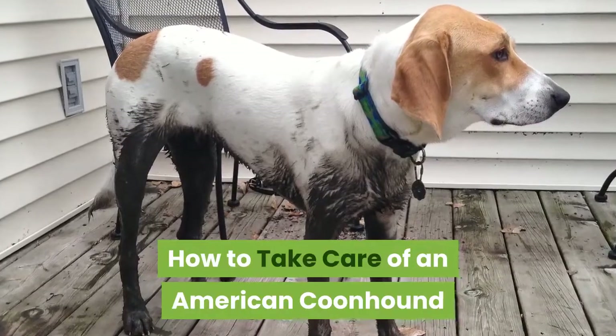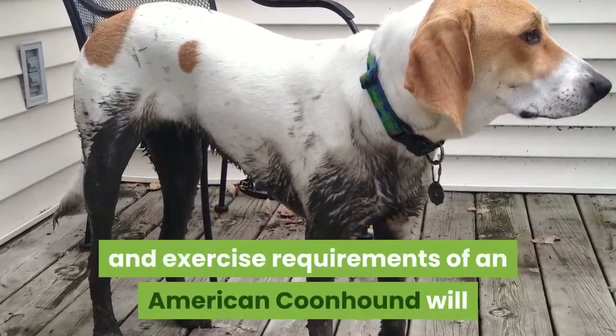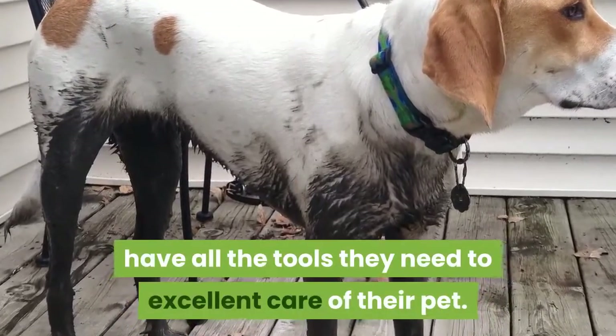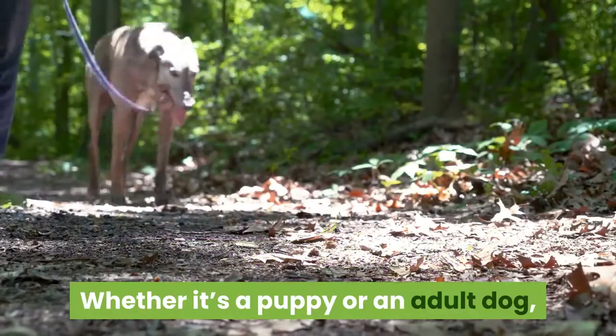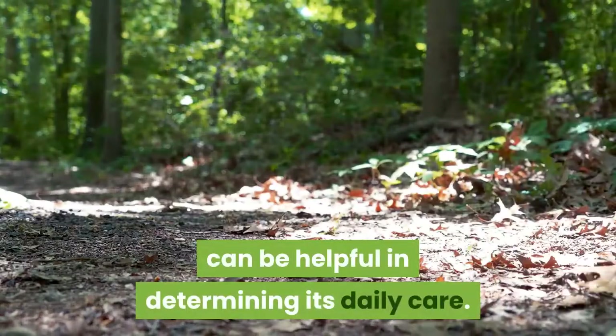How to Take Care of an American Coonhound: Owners who learn all about the diet, grooming, and exercise requirements of an American Coonhound will have all the tools they need to provide excellent care for their pet. Whether it's a puppy or an adult dog, considering this breed's common health issues can be helpful in determining its daily care.